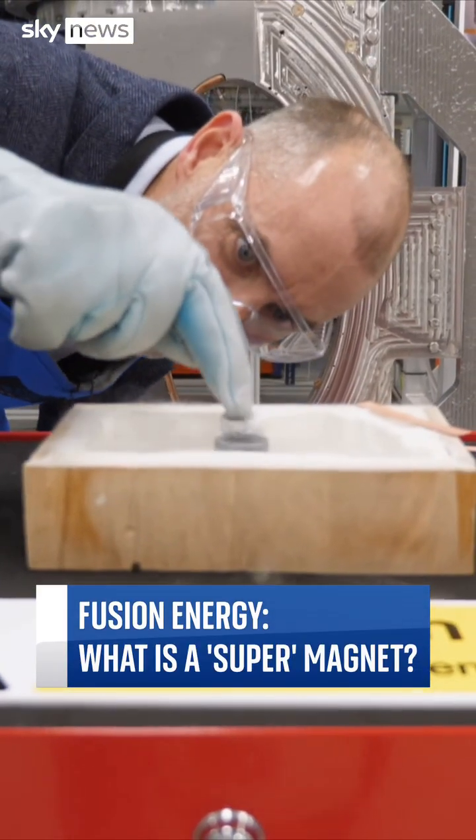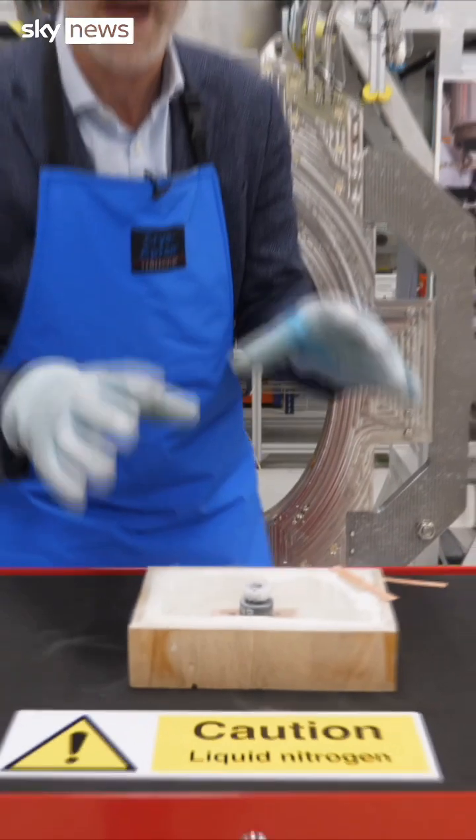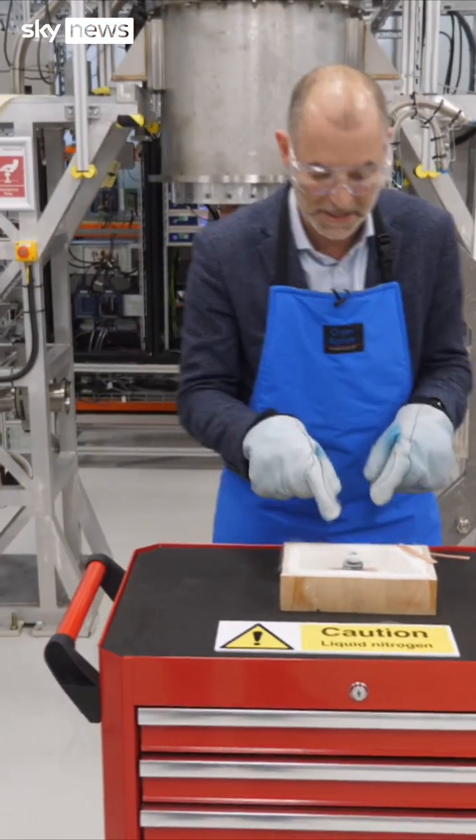What's going on here is essentially magic. This magnet is levitating in an extremely powerful magnetic field that's been set up by something called a high-temperature superconducting magnet.